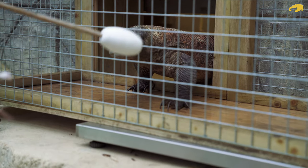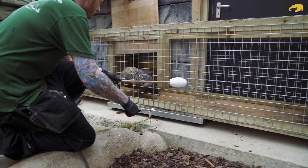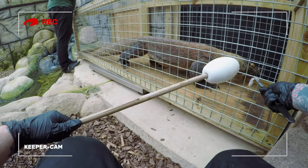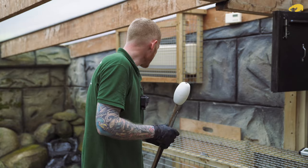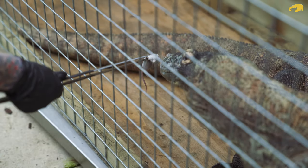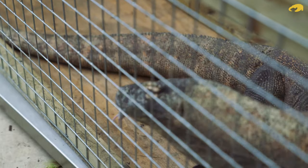So you can see this white target stick is just a familiar object he associates with food. Batuu, come up. Now we've got Batuu nice and central over his scales, we can see that his weight is 41.2 kilograms, which is about what we'd expect going by last month's weigh-in.